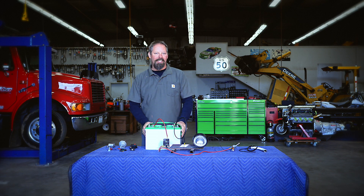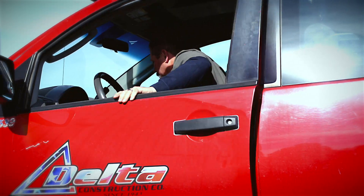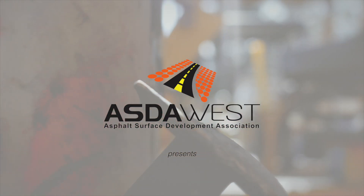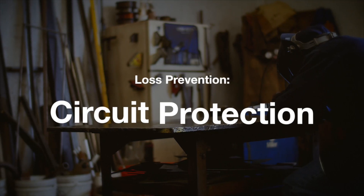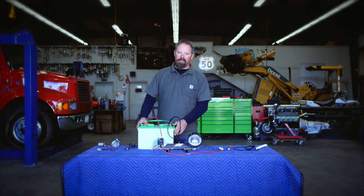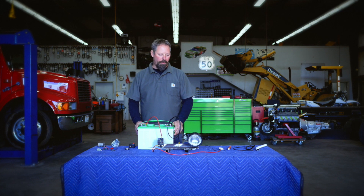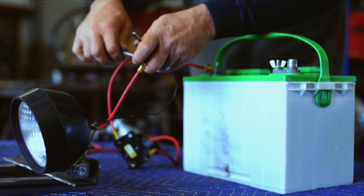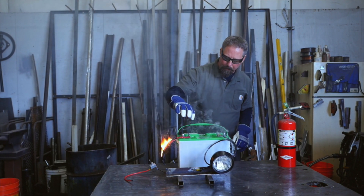Hi guys, I'm Bill from Delta Construction and we're here to talk about circuit protection. Our insurance company tells us we're not the only ones to have losses due to faulty wiring — basically getting a wire pinched or chafed and going to ground and causing fires.